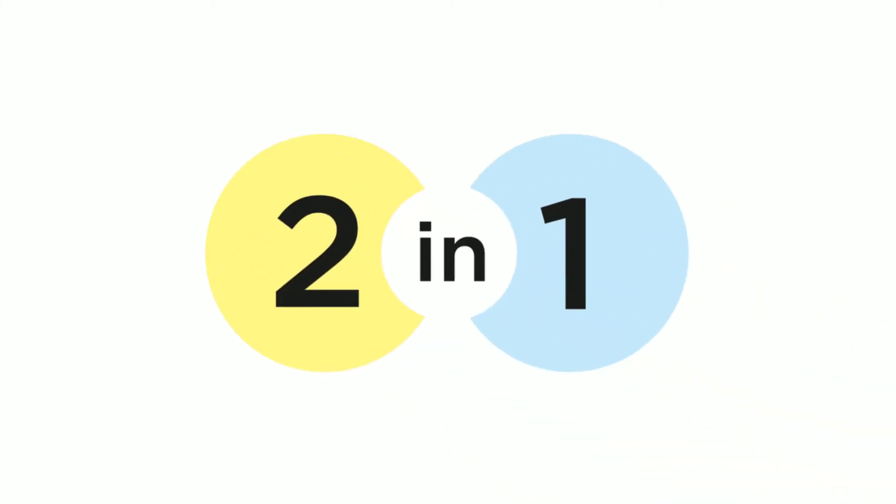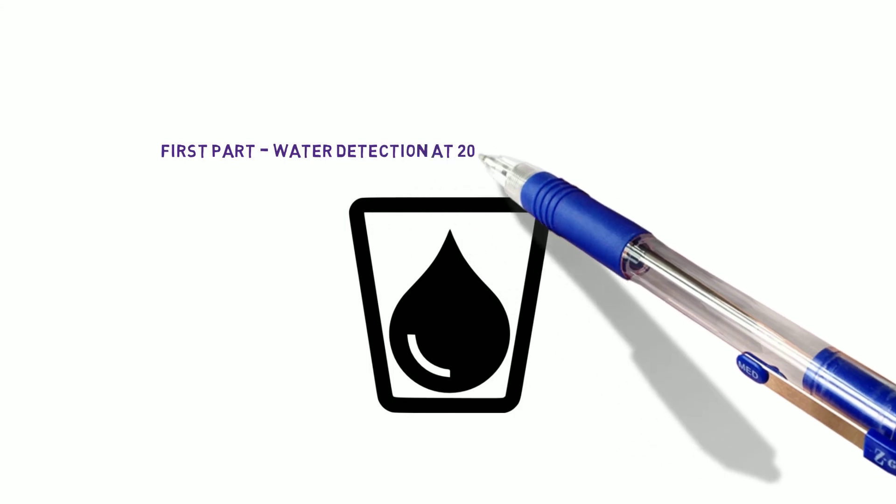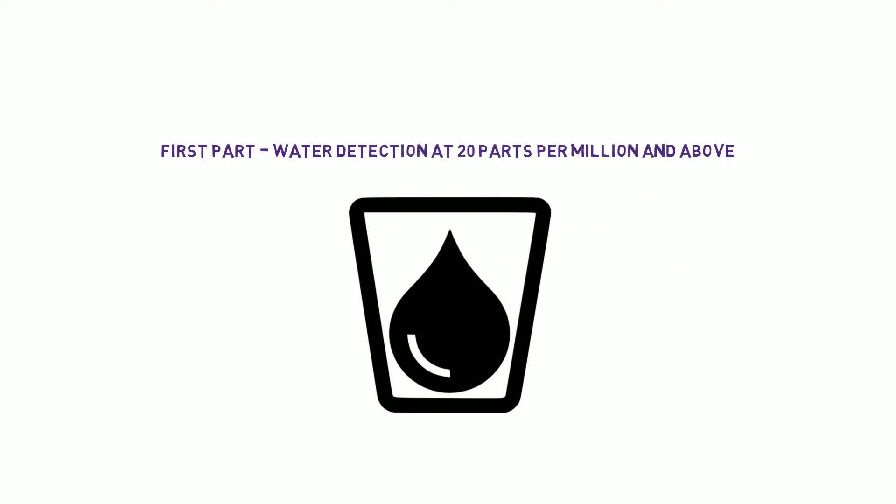You get two tests in the one kit. The first part of the test checks for microscopic water presence at 20 parts per million and above in your fuel. The special water detection agent in our kit changes color to quickly show you signs of water contamination in your sample.